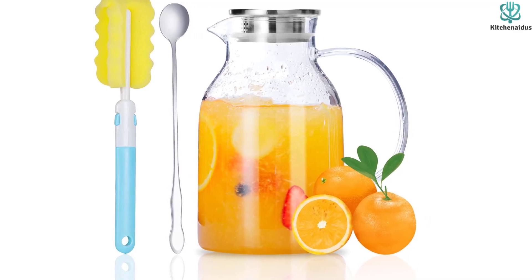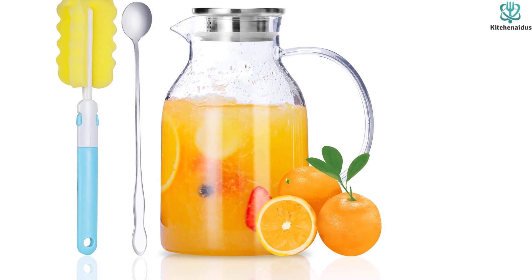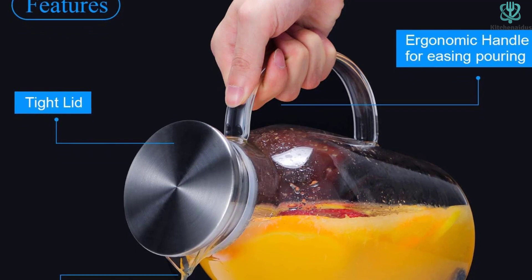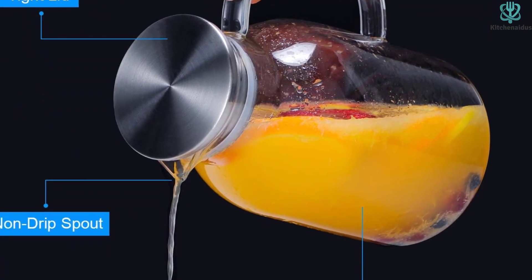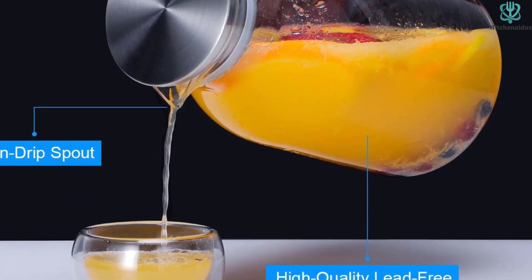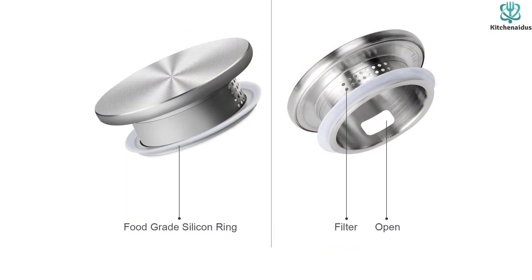It can withstand temperatures from minus 4 to 302 degrees Fahrenheit and is stovetop safe. The stainless steel lid with two-way outlets features large and small holes for filtration, making it perfect for family use. Additionally, the lid has a food-grade rubber ring that ensures it stays tightly in place when pouring. The pitcher also comes with a brush for cleaning and a long mixing spoon that you can use with glasses, cocktail shakers, taller cups, and carafes.